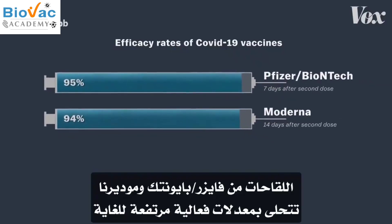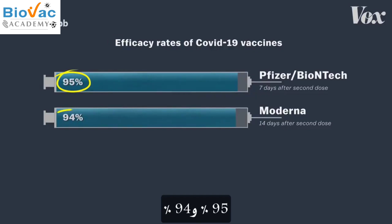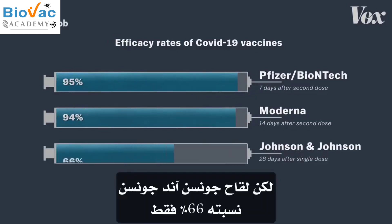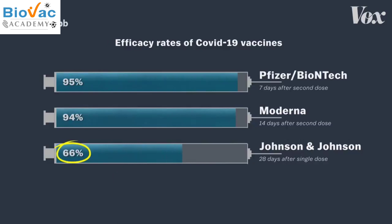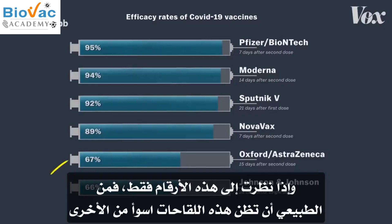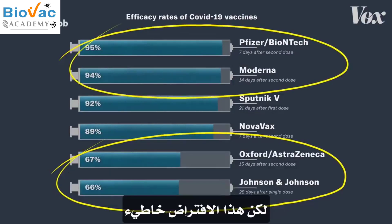The vaccines from Pfizer-BioNTech and Moderna have super-high efficacy rates — 95 and 94 percent. But Johnson & Johnson? Just 66. And if you only look at these numbers, it's natural to think that those vaccines are worse. But that assumption is wrong.